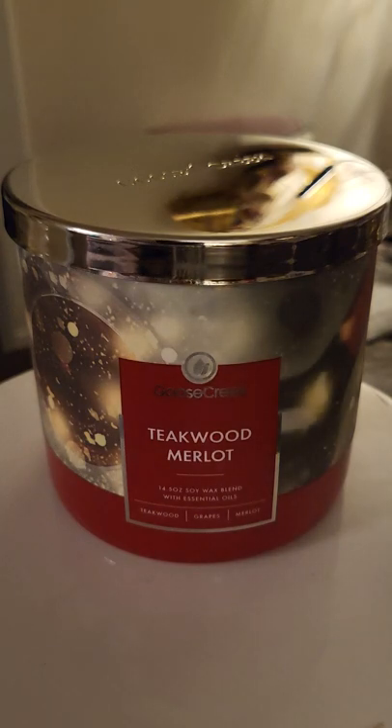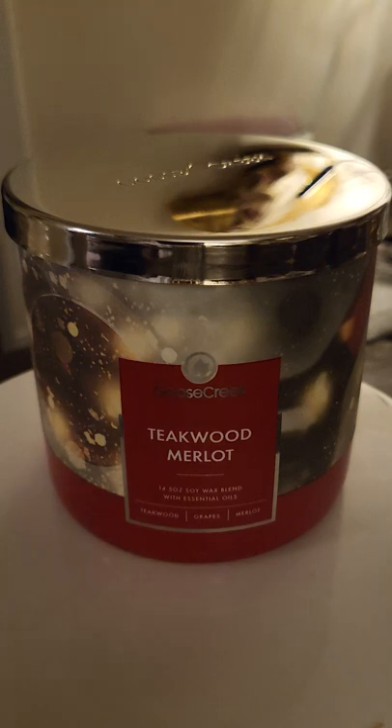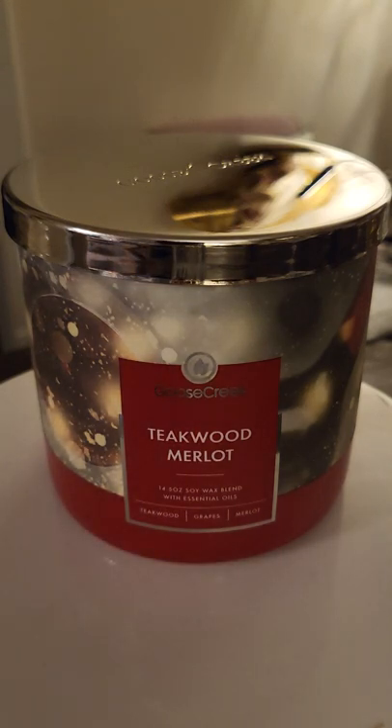I really, really love this one. If you get an opportunity to find this one, maybe on Mercari or something, definitely buy it. It's so good.